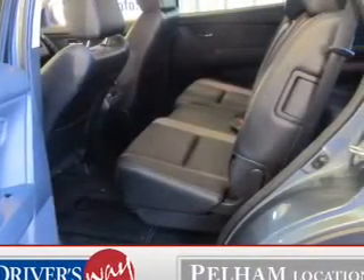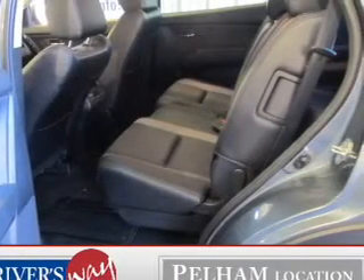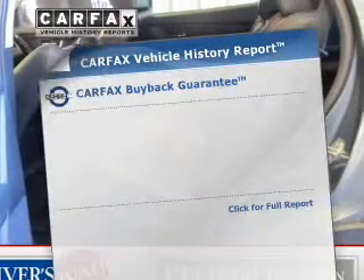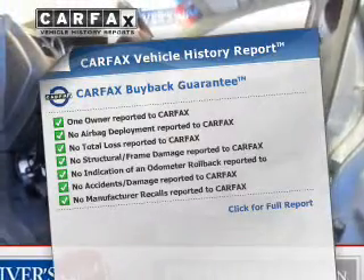Anti-lock brakes help you bring your vehicle to a safe stop. Indulge in the comfort of heated seats and enjoy the flexibility of multi-zone temperature controls. This vehicle comes with a Carfax report, which reduces your buying risk by providing the vehicle's history before you purchase.